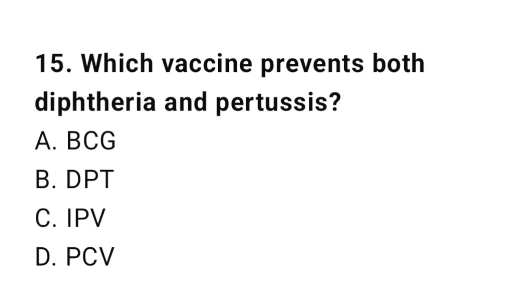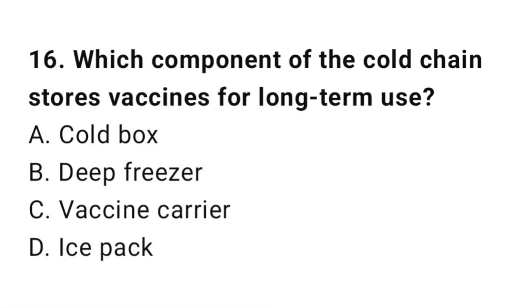Question number 15. Which vaccine prevents both diphtheria and pertussis? The right answer is B: DPT.